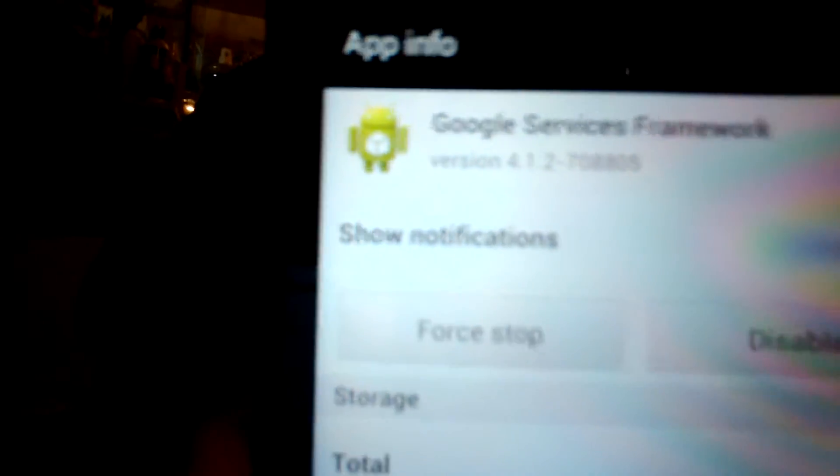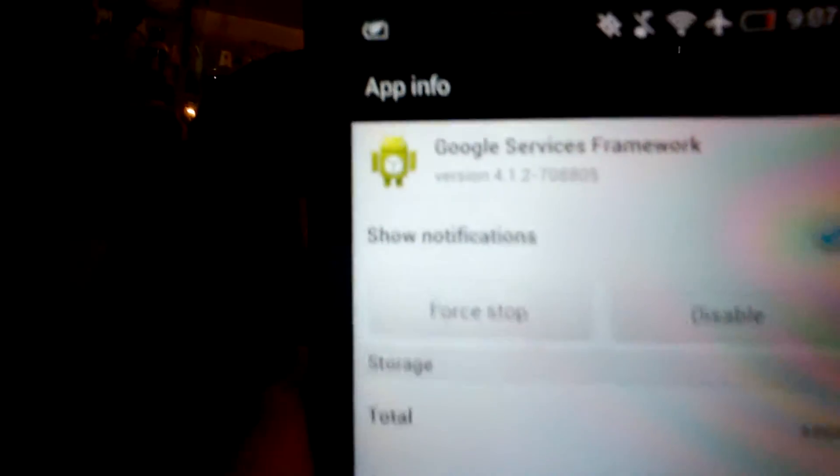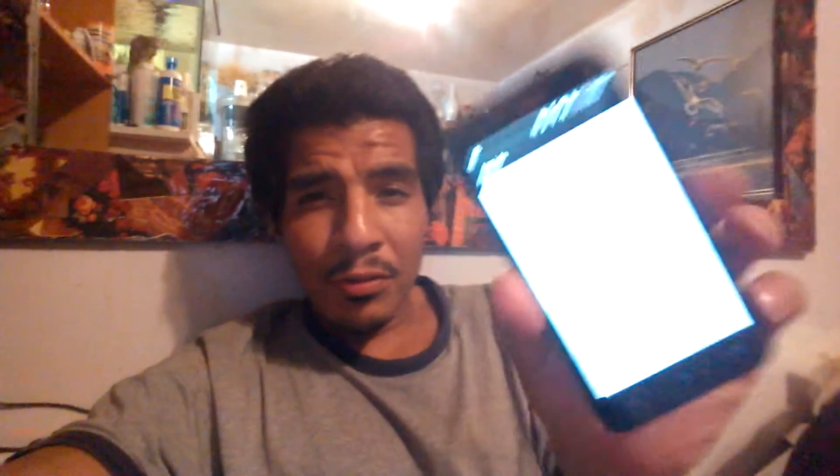If you look at it, it should say Google Services Framework. What you're going to have to do is force stop Google Services Framework. Once you force stop it, you're going to want to clear the data — go ahead and press Clear Data.